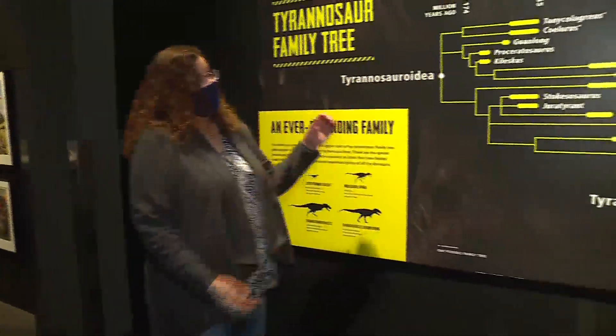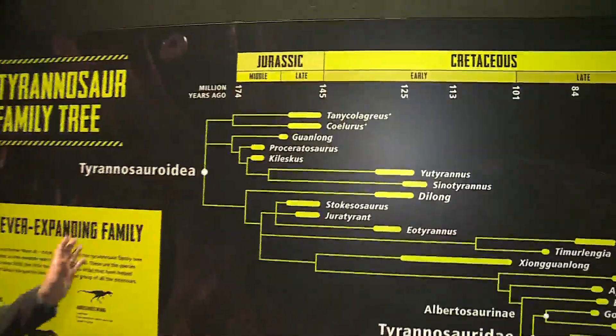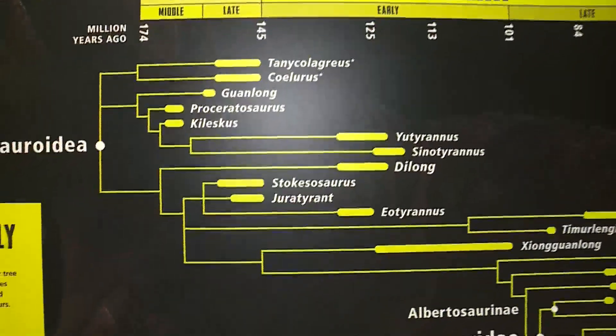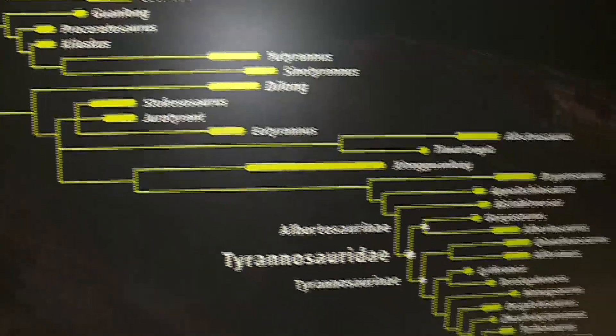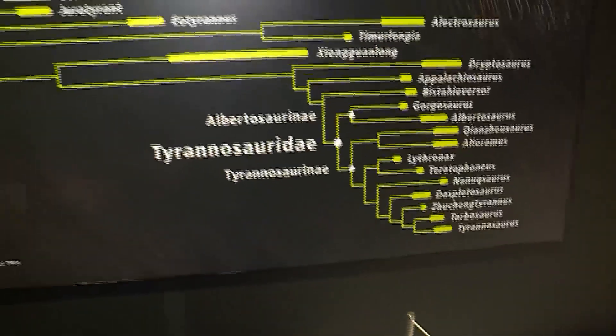What we hope to show our guests here is that Tyrannosaurs — one family tree — were on the Earth for more than 100 million years. The scale and the size of the dinosaurs and how long they lived — that's one of the things we want our guests to learn here.